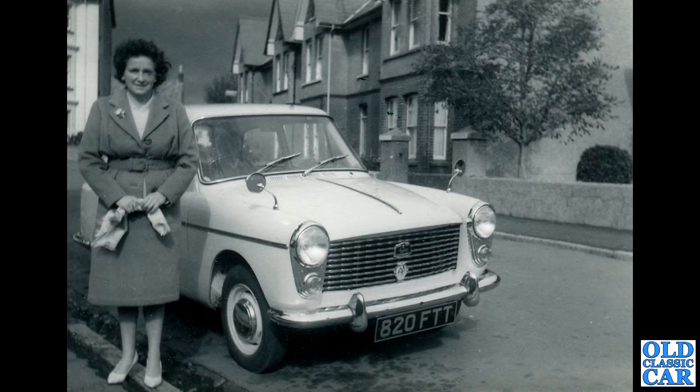This is one of my old photos. 820 FTT is my Austin A40. There's my great-aunt, stood alongside in Exmouth in about 1960 or '61. The car is a '60, and it's been in the family ever since.